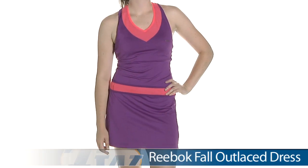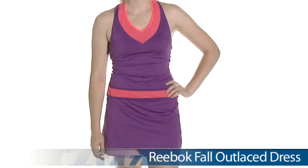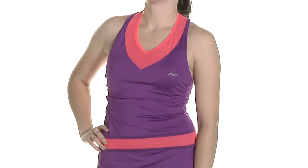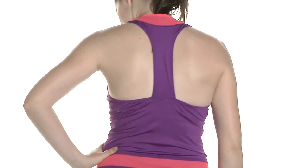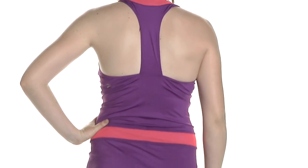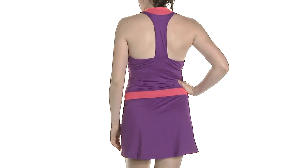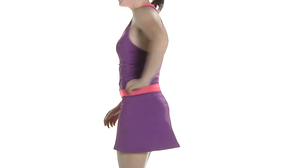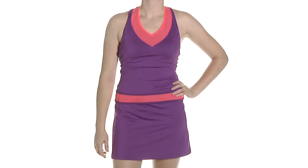In her first outfit we have Siobhan wearing the Outlaced Dress in Aubergine. It is available in a solid black and a white. There is fun mesh trim there at the neckline as well as at the waist. There is a built-in shelf bra. Let's go ahead and look at the back side — just a clean design there on the bottom portion of the skirt, and up at the top you can see a great tee back design with a hint of Vitamin C color there at the back of the neck. And we have Siobhan wearing the Outlaced Dress.